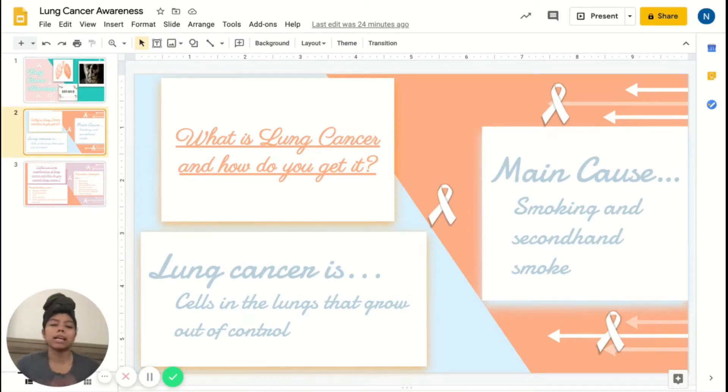Now that we know what lung cancer is, let's identify some causes. The main cause is smoking. Smoking causes lung cancer by damaging the cells that line the lungs. When you inhale cigarette smoke, which is full of cancer-causing substances such as carcinogens, it can cause changes to the lining of the lung tissue, and that change can begin almost immediately.